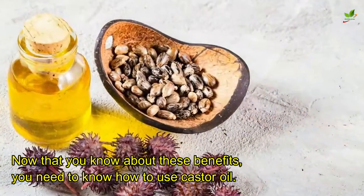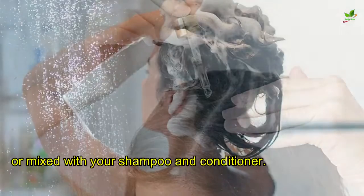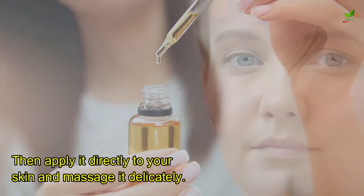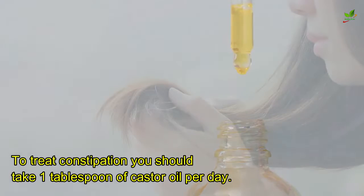Now that you know about these benefits, you need to know how to use castor oil. For hair, it can be applied directly to your scalp or mixed with your shampoo and conditioner. For skin, dilute it with a base oil such as coconut oil or olive oil, then apply it directly to your skin and massage it delicately. To treat constipation, you should take one tablespoon of castor oil per day.